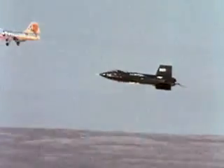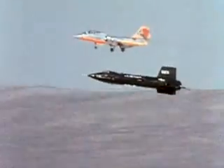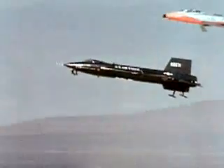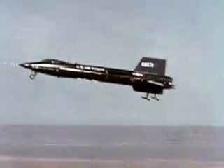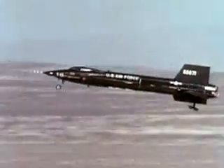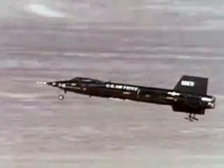The X-15 had no brakes for landing — just two skids that popped out at the aft end of the fuselage, and a nose gear with two wheels that was not steerable. The X-15 came down quickly, and its pilot had only one chance at landing, as do shuttle pilots today.